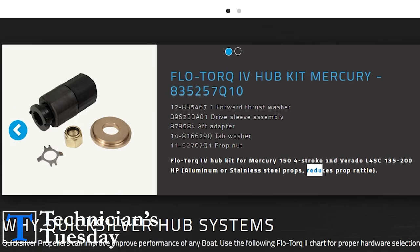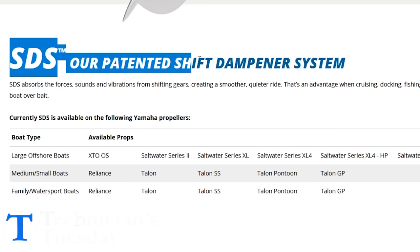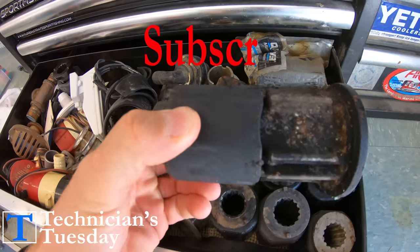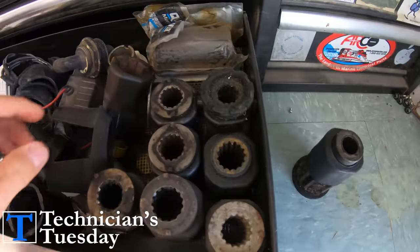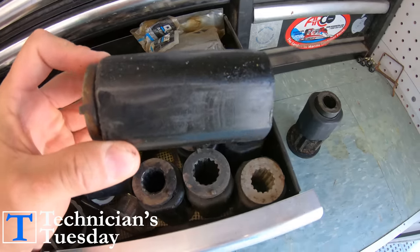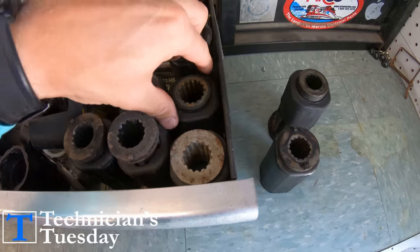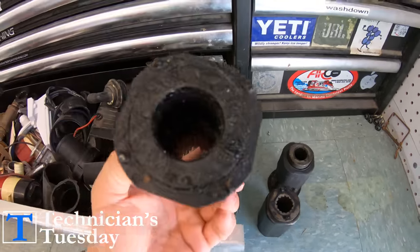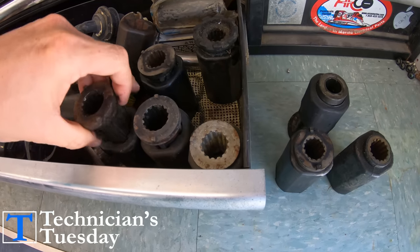When you read things like 'reduces prop rattle,' 'reduce banging when shifting gears,' and hear names like 'shift dampener system,' you might be wondering why you would need something like this on your boat and what exactly it is doing. These are all terms connected with propeller hubs, designed to prevent, reduce, or eliminate what you will hear called prop chatter, prop rattle, clutch chatter, or something along those lines.